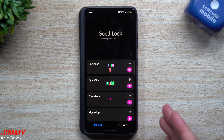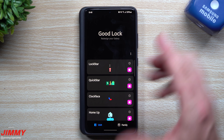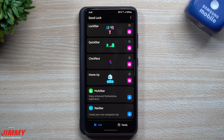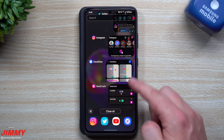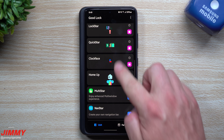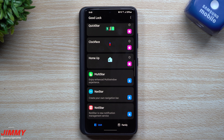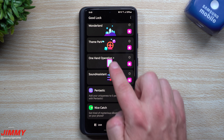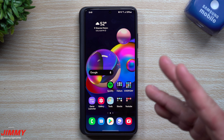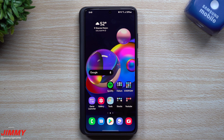Thinking back at the biggest changes: GoodLock itself was updated, Clock Face has an updated GIF location and improved angle correction for date and time. The biggest one for me is Home Up with the task changer — it changes the way everything interacts with the recent apps view. For users of the other modules, there are a bunch of bug fixes for NotiStar, Theme Park, NavStar, and others. It's a big update — super cool that it all came basically on the exact same day.